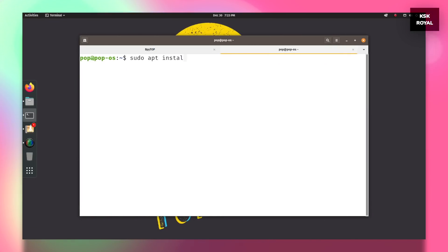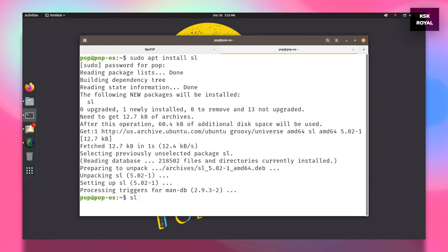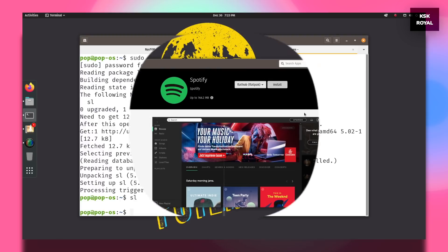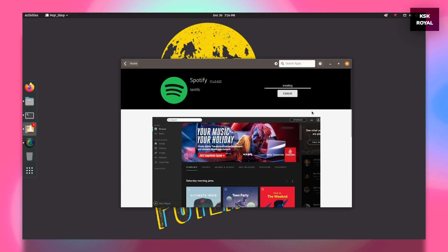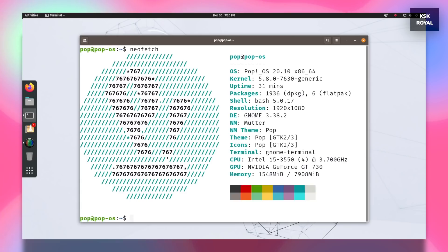Since Pop OS is based on Ubuntu, you can use either apt or Flatpak mechanisms to install any software from the terminal. Another way to install apps in Pop OS is from the Pop Shop — a graphical application that hosts a ton of useful applications and can be installed with one simple click. Overall, Pop OS is the fastest and most powerful Ubuntu-based desktop distro with a GNOME desktop that provides an impeccable user experience. For those looking for a distro that never lags, this is the one you must try.